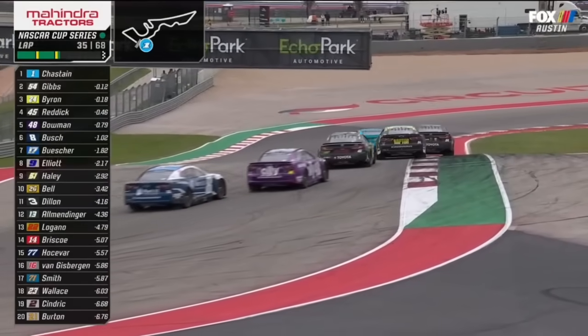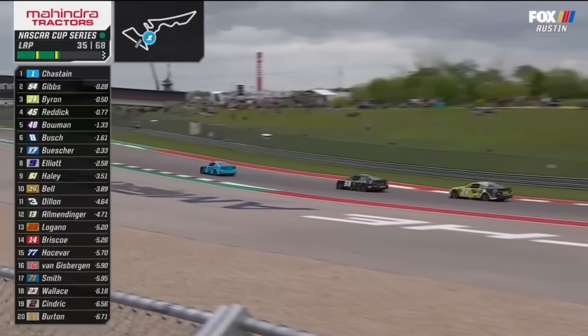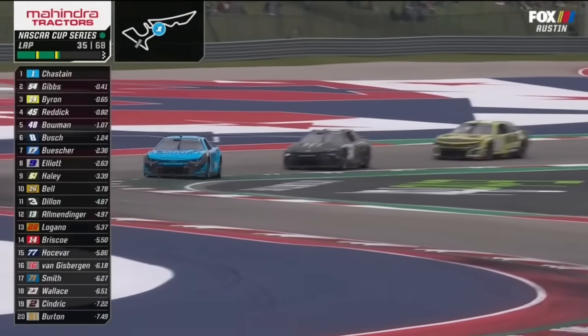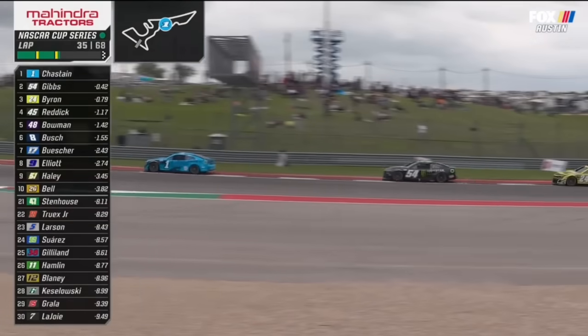Speaking of Ty Gibbs, he's all over the back bumper of Ross Chastain. He's getting a lot of pressure from William Byron behind him as well. Ross Chastain has that track position, and we know Ross has obviously won here for Trackhouse and has run good here every year — he does not want to lose that track position.